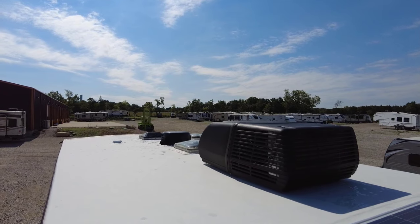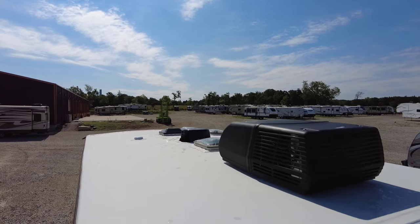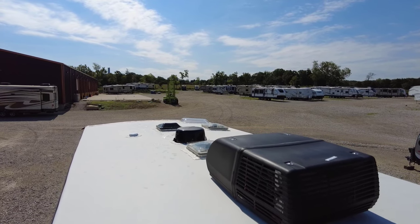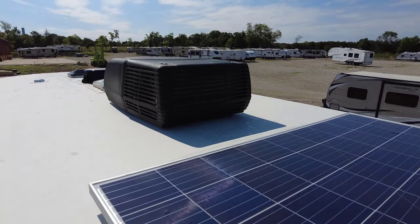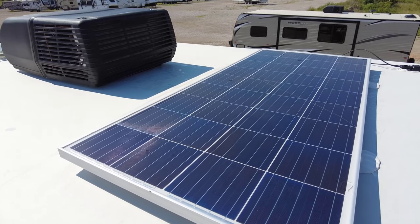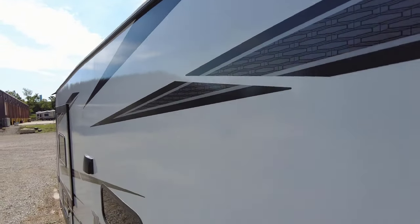On the roof you have a WineGuard Omni-directional Air 360 Wi-Fi prep antenna, which makes it easier to find your channels. You have a dual setup on the air ventilation fans with built-in rain sensors, a skylight in the front where the bathroom is, your AC unit, and a 175-watt Jaboni solar panel with a 30-amp solar charge controller.